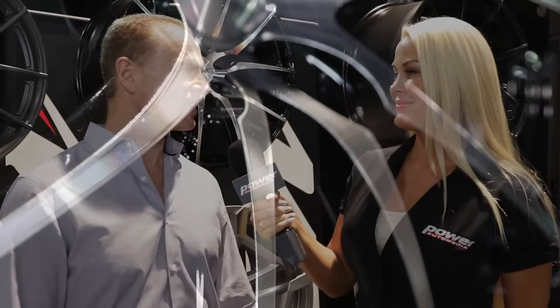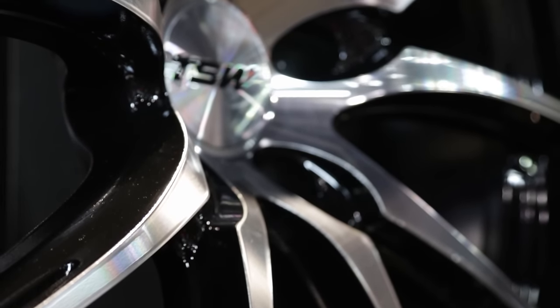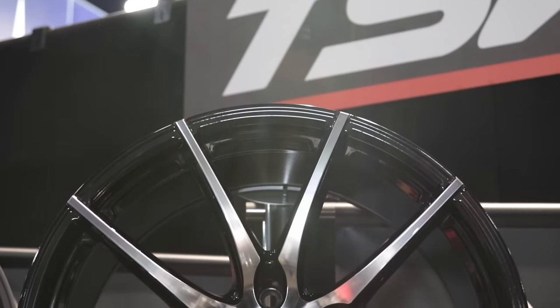We're here with our friend Terrence Schechter from TSW Wheels. One of the exciting things about coming to SEMA is all of the new reveals — I look forward to that every year. What's even more exciting is that every item in your booth is a new reveal here at SEMA. That is correct. We actually have 45 new styles that we're launching at SEMA this year, and many of these styles come in multiple colors. So we have a massive array of wheels launching at SEMA — it is the biggest launch we've ever done in our history.